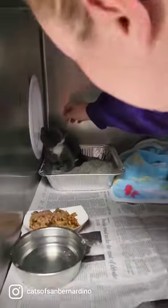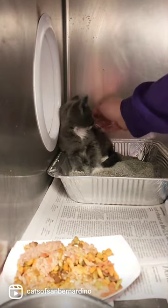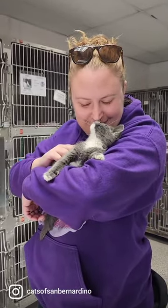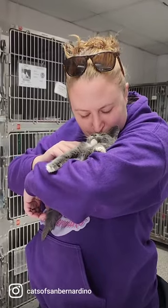We received a rescue plea from the San Bernardino City shelter about a kitten who had a puncture wound and was filling up with air. This condition is called crepitus. Crepitus develops when there is an abnormal accumulation of air outside of the lungs.